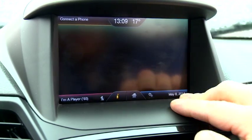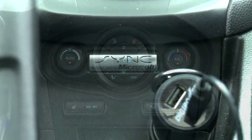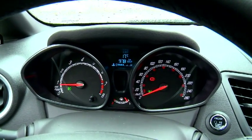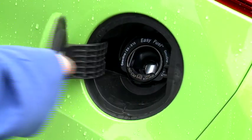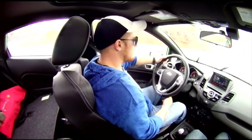Elsewhere you get navigation, Bluetooth, single-stage heated seats, auto climate control and a sunroof. Ford Sync lets you use your voice to control almost anything and can even read your text messages out loud to you. The keyless entry and push-button start system is another nice touch, and so is the capless fuel filler. And the highway ride is even pretty good too, given the performance intentions at work here.